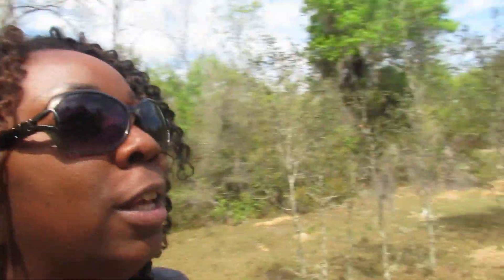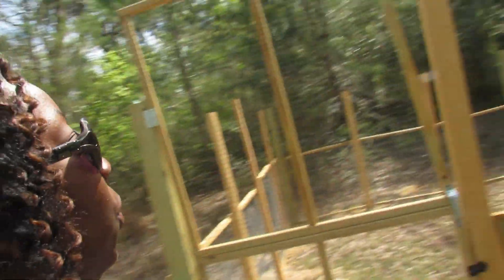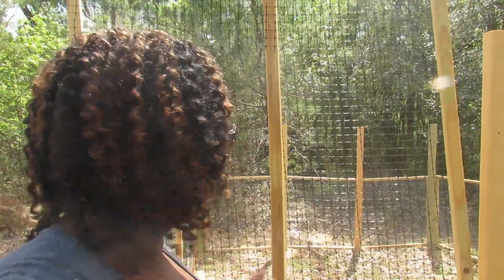We're back out here and finally it's finished! I finished the fence — it was a lot of work and I had to do it without the help of my husband because he had to work, but my daughter came with me and helped me put the finishing touches on everything. So let me show you. We have the gate here — it's a little wobbly, but it's not perfect because I've never built something like this before.